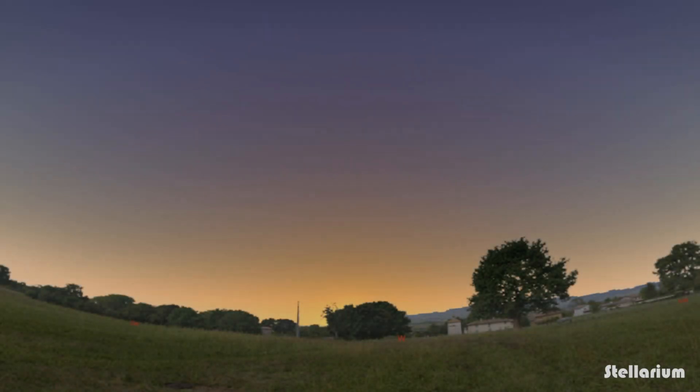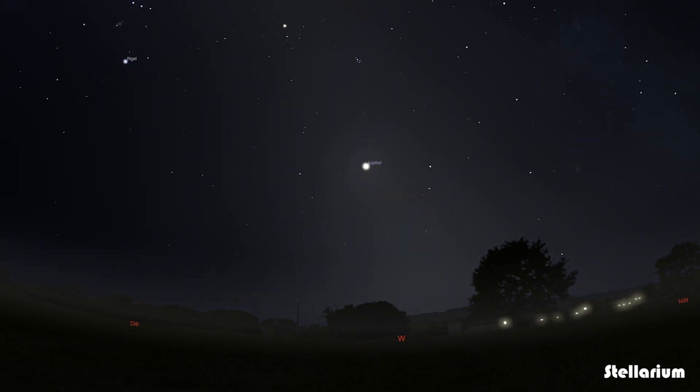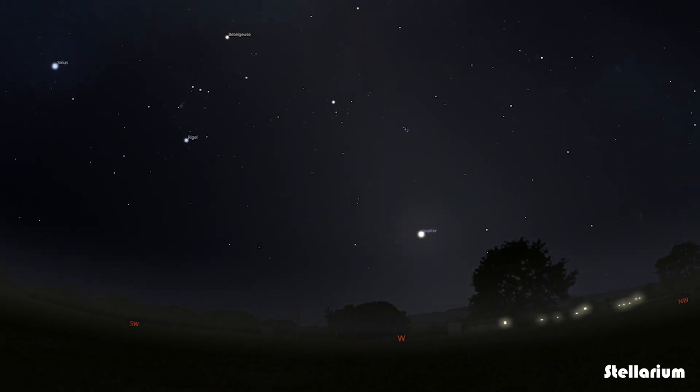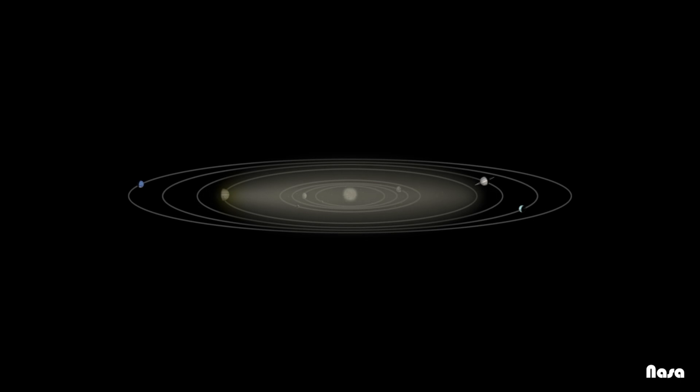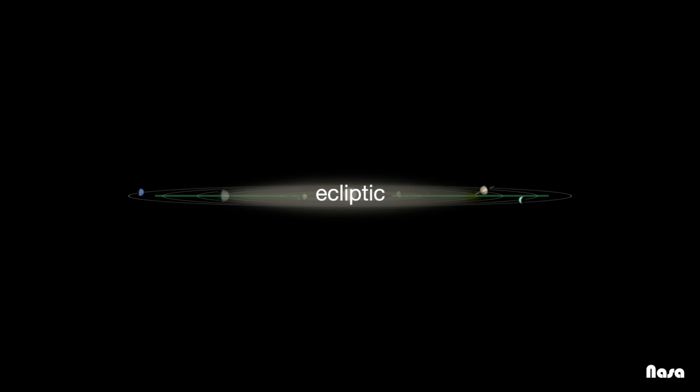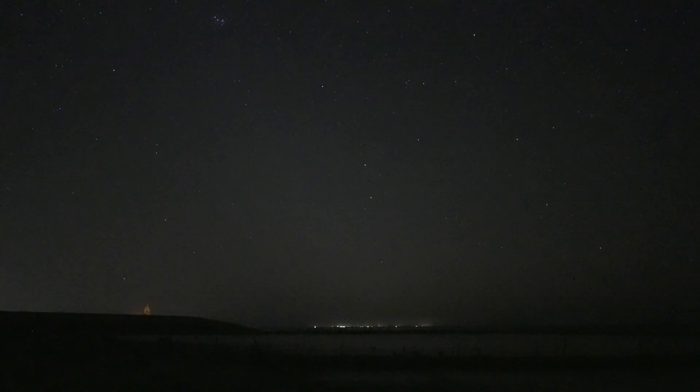What is zodiacal light? It can be seen as a cone of light in the night sky as the sun is reflecting particles of a dust cloud in our solar system. It is thought to originate from passing comets. The zodiacal light follows the ecliptic — the path the sun and planets are in. It is best visible around the equinoxes, which we are in right now, just after sunset or before dawn, when the ecliptic makes its largest angle with the horizon.